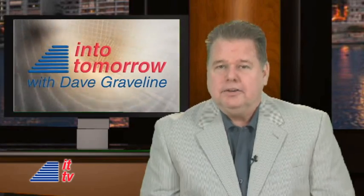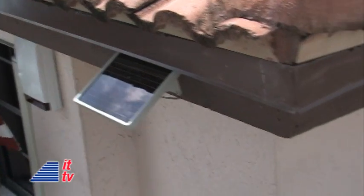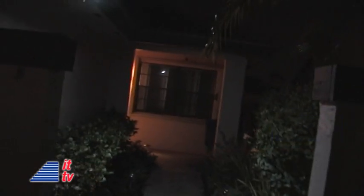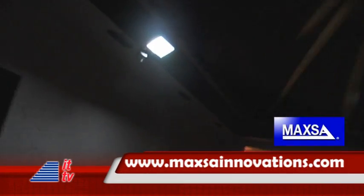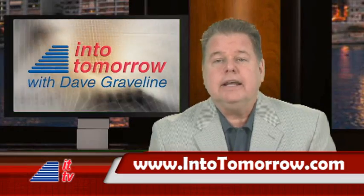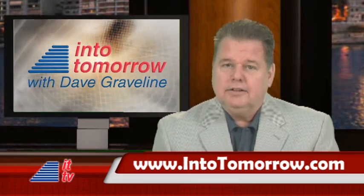Thanks, Rob. That is a pretty handy light. And speaking of cool LED technology, look at this solar super bright motion-activated security light from Maxa Innovations. It's got 80 LED lights and does a great job of lighting the walkway outside our studio. We love it. If you're not already there, hit intotomorrow.com to learn more.